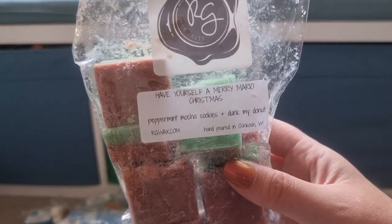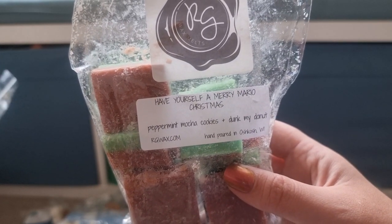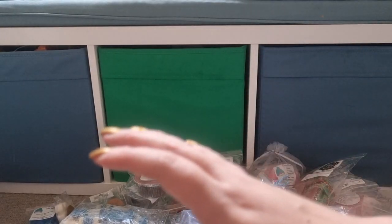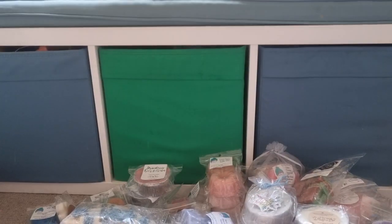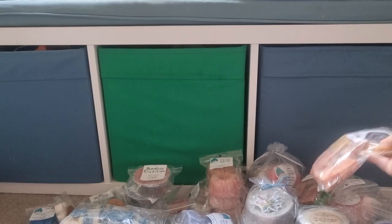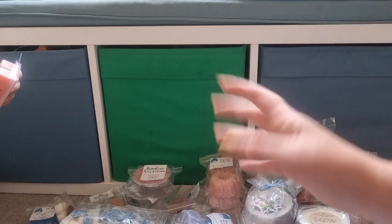Have Yourself a Merry Mario Christmas now — Peppermint Mocha and Duck My Donut. I had this before, I'm not normally a peppermint mocha kind of person but something about this one I really quite like. Light as a Feather Stiff as a Board — I think a sandalwood kind of blend. Spruce Willis — I think that's Blue Spruce and Funnel, I've had a sample and it is really good.